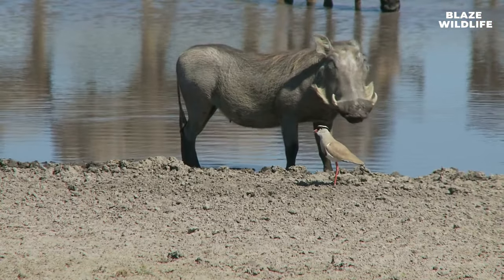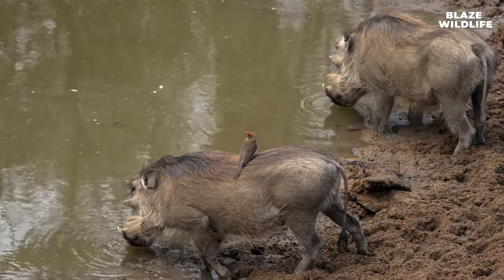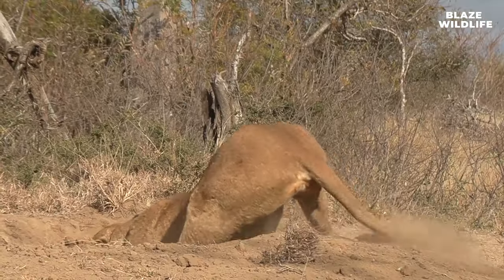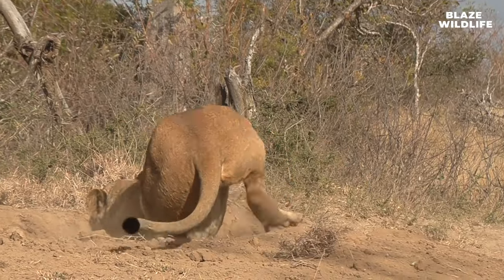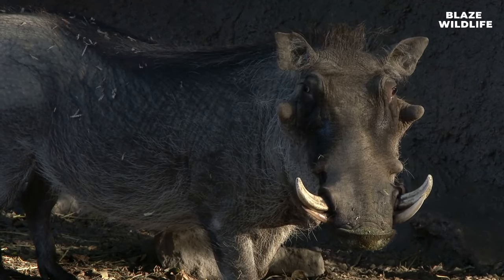Warthogs have specialized sweat glands that help them cool down in hot weather. They release a clear, odorless fluid through these glands, aiding in temperature regulation. Warthogs face threats from predators like lions, leopards, and hyenas. However, their burrows provide a crucial refuge from these potential threats.